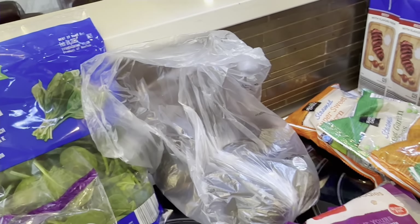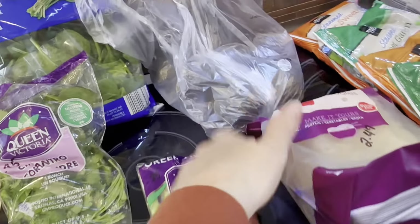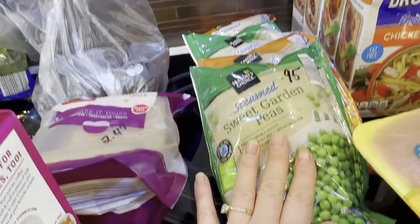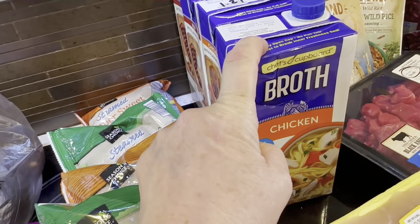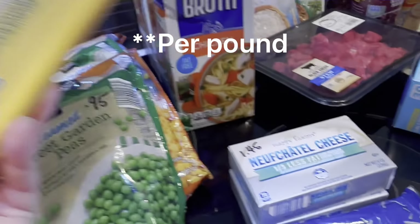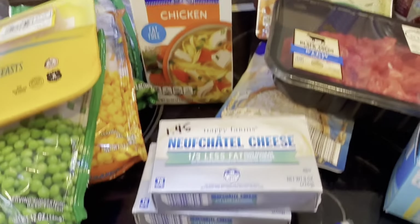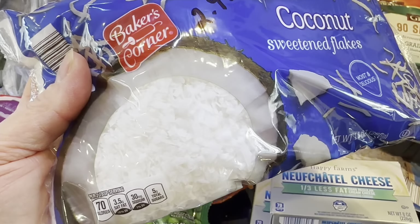Broccoli was way cheaper at Aldi — $1.89 for a big package. Avocados $0.69, green onions around a dollar. Plain ramen noodles for soup, half and half at $2.55 — quite a bit less. Frozen vegetables 95 cents versus Dillon's $1.25. Broth $1.29 at Aldi versus $1.49 at Dillon's. Chicken for $3.59, stew meat for $1.94. Cream cheese $1.45 versus Dillon's $2.19.